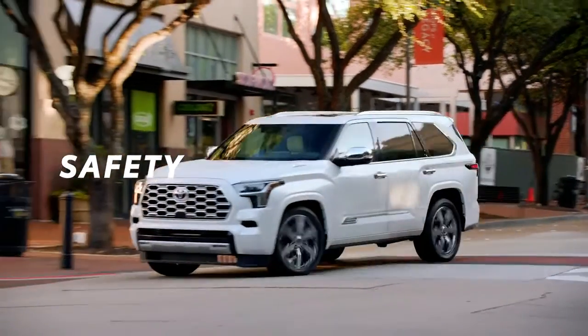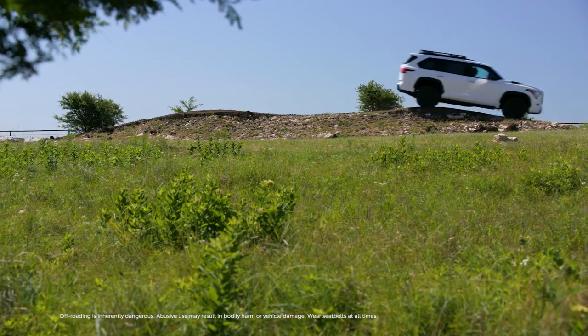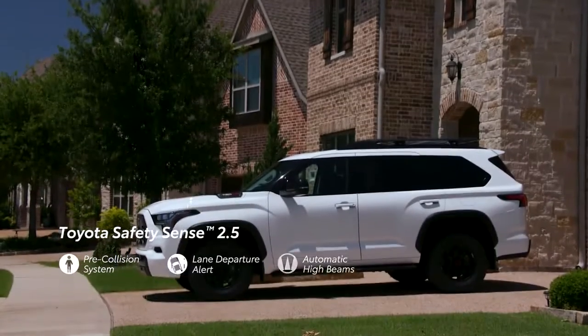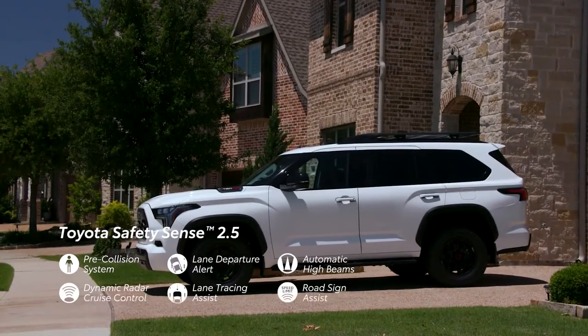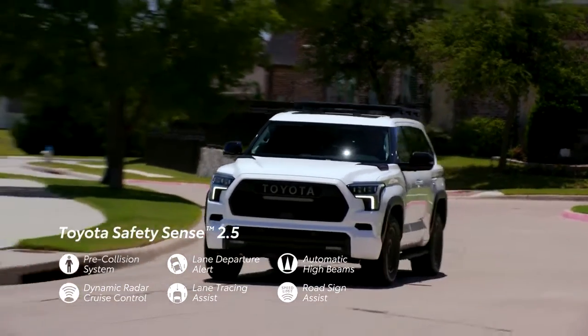Whether it's the daily commute or a new adventure, Sequoia brings extra peace of mind along for the ride thanks to Toyota Safety Sense 2.5. This active safety system includes a pre-collision system with pedestrian detection.